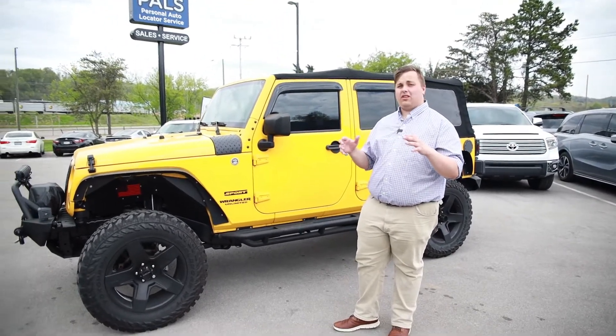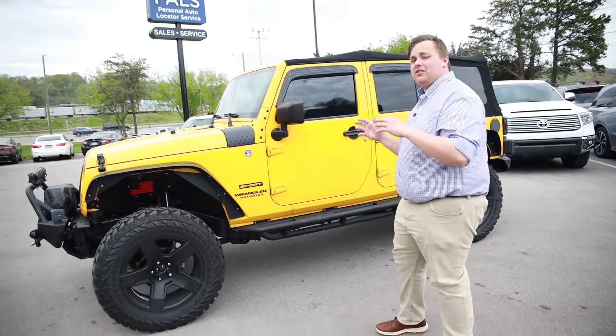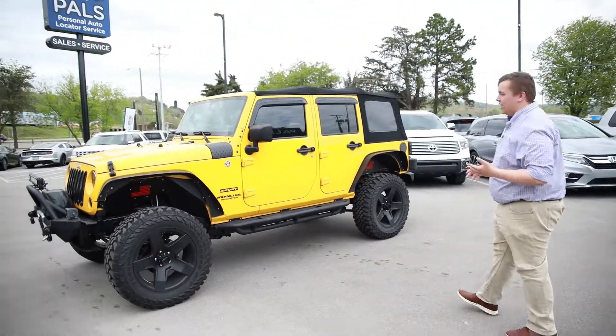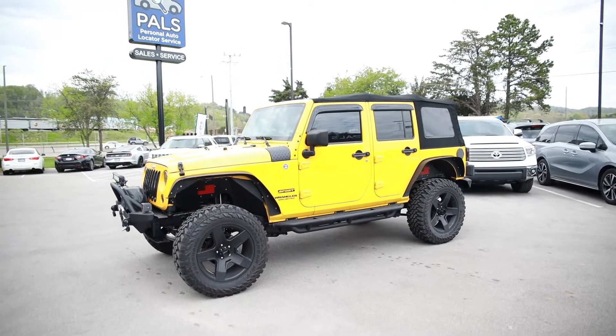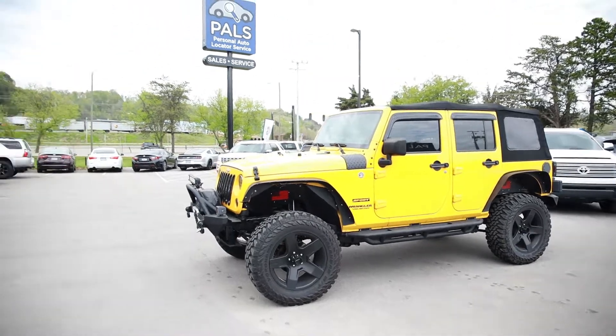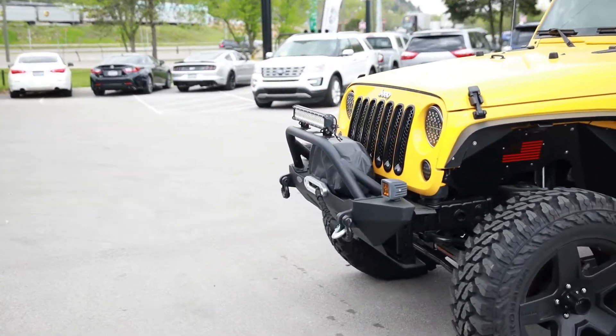It was traded in by one of our previous customers. I'm going to have you check out the inside in a second, but I want to show you all the upgrades he's done. He's probably done close to $10,000 in upgrades — wheels and tires, lift, winch, fenders, running boards. He's just done a whole lot to this vehicle.